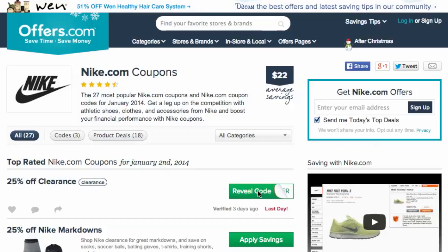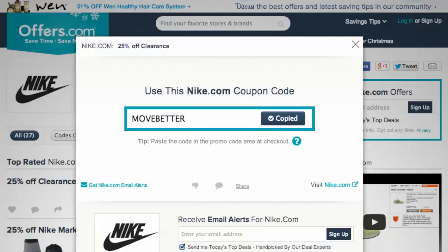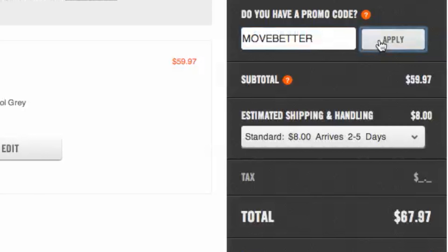Just head to Offers.com and click the offer that best matches what you're looking for. Your savings will be automatically applied at checkout, or you'll be provided with a coupon code needed to save. You'll notice that the store's website has opened a new tab in your browser so you can now begin shopping. When you head to checkout, paste in your code and you will see your savings automatically applied to your purchase.